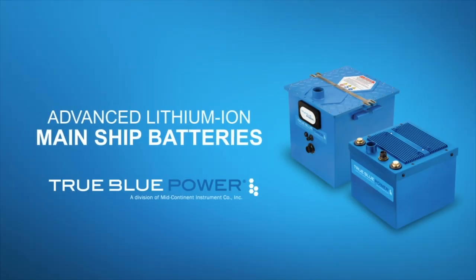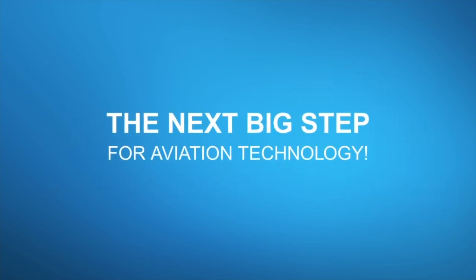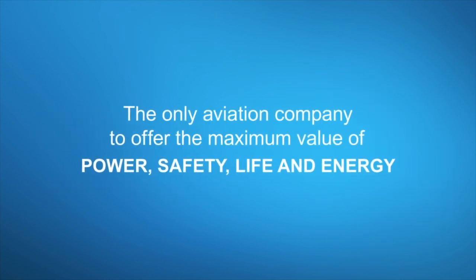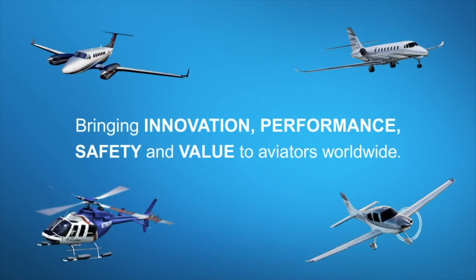True Blue Power Advanced Lithium Ion Main Ship Batteries feature proprietary nano-phosphate technology. They deliver three times the energy density and are more than 40% lighter than lead acid or NiCAD alternatives.